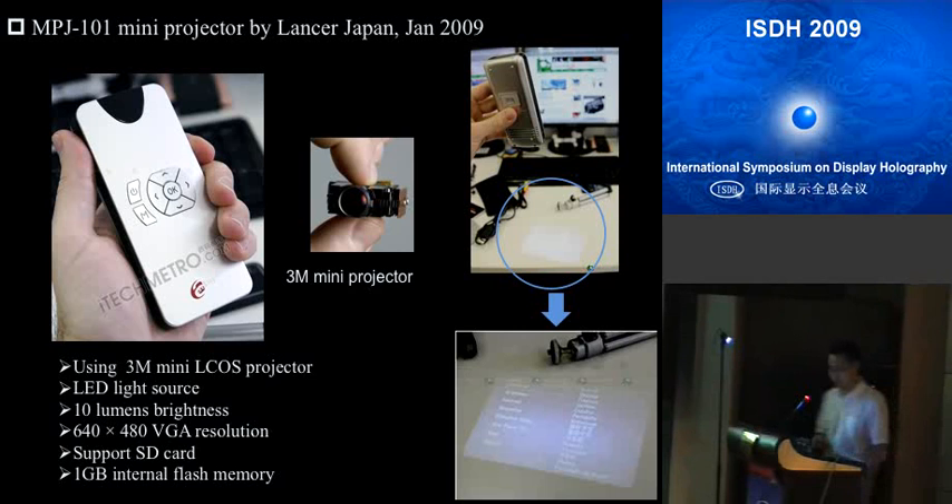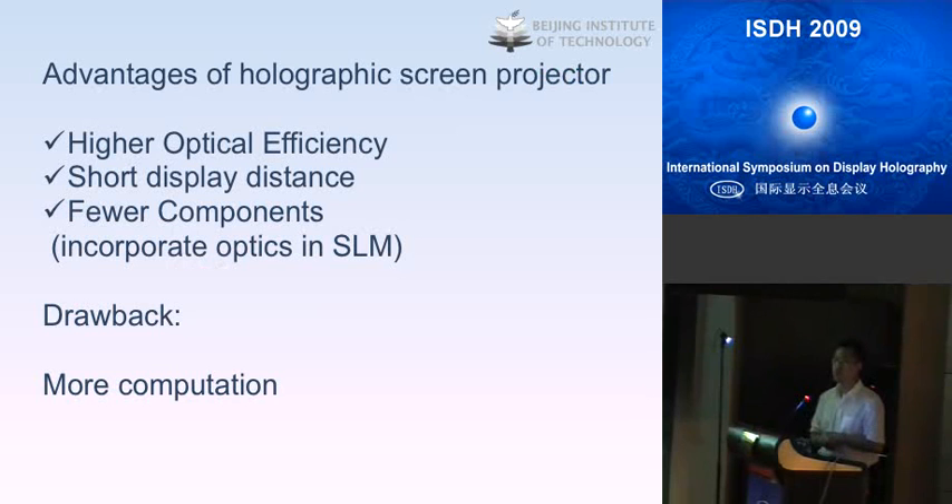Making a comparison between these two mini projector technologies — laser holographic projection versus conventional projection — we can find several advantages for the former. Holographic projector technology can achieve very high optical efficiency, which is the main purpose of the technology. It can also achieve a very short display distance because it uses diffraction theory compared with conventional projection. Additionally, it uses fewer components.